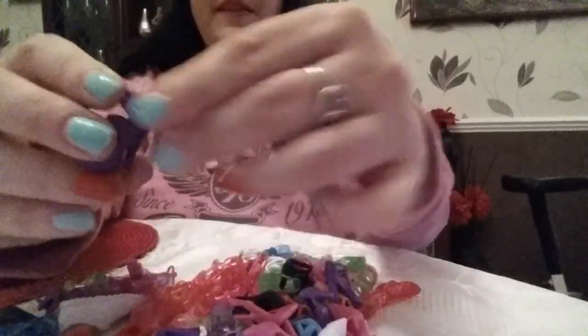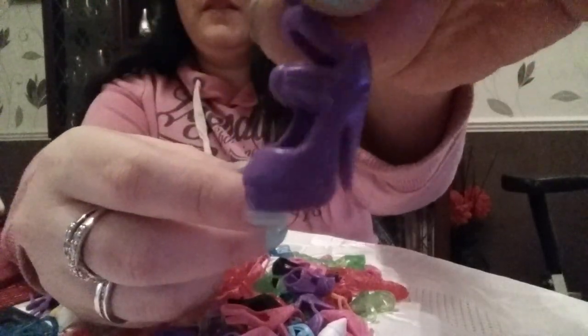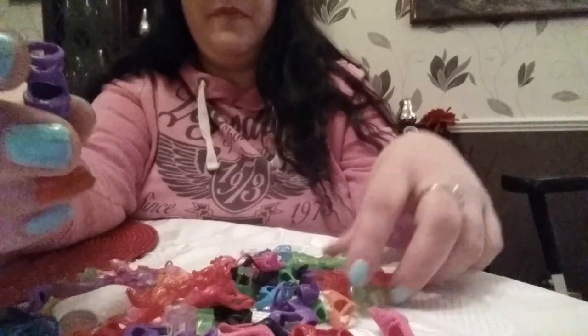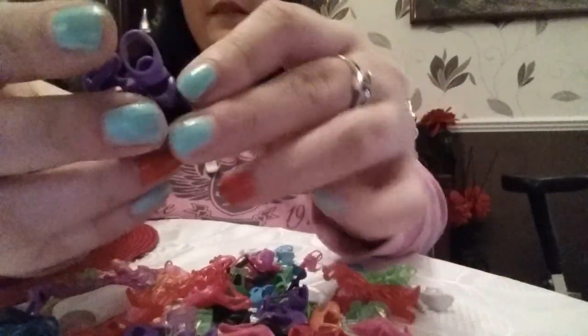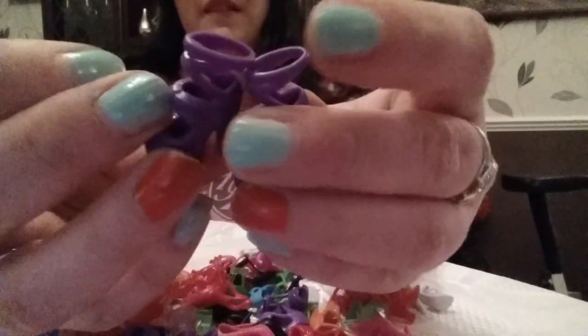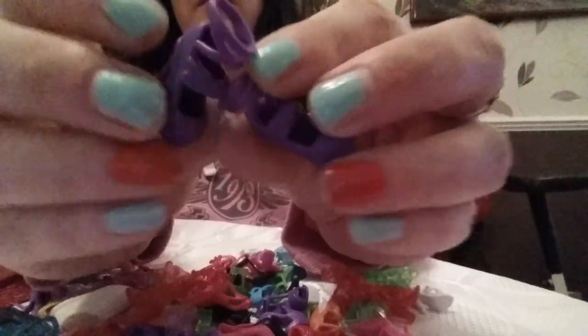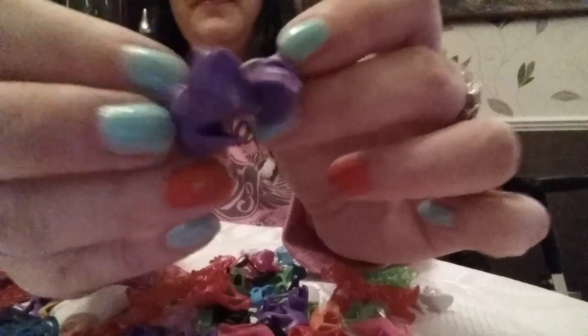Now I think Barbie would really suit these. They're like wrap-around boots with a nice big heel there. So cool. And the other one — I'll pop them over there. Yeah, they're all unusual, aren't they? They're lovely. You love them, yeah? Excellent.